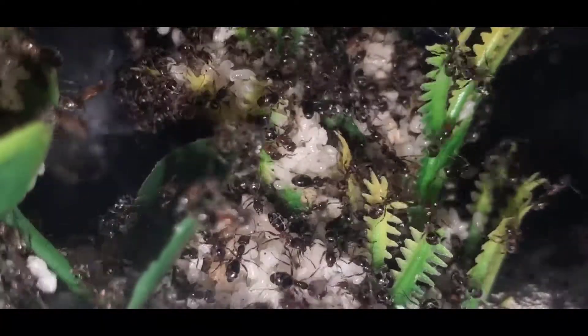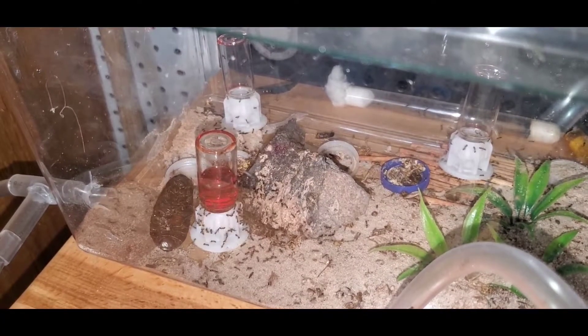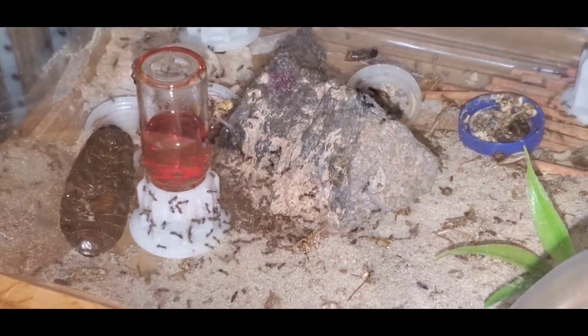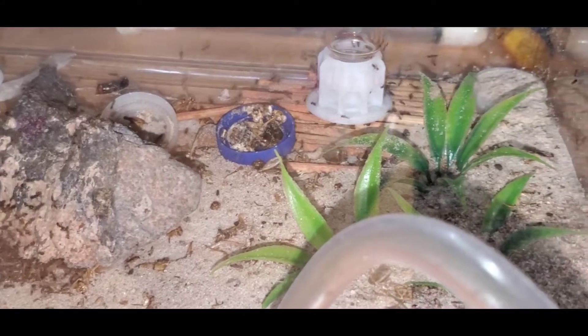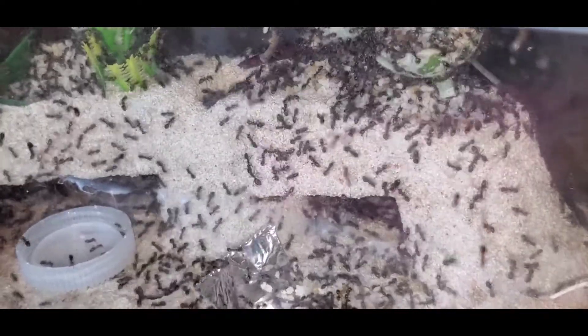They say that fire ants grow very fast, but this colony will definitely give fire ants a run for their money. This is the area where I do all the feeding, and every time I go in to refill one of those liquid feeders, at least 20 escape. I've seen colonies of Lyomyrmex in the wild, and the workers were much larger, so I know this colony has a long way to go to maturity.